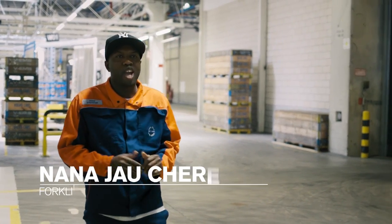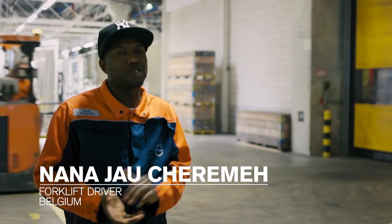Hello, welcome to Ghent. This is the place where I work. Now I'm going to show you what I do when I come to work every day.